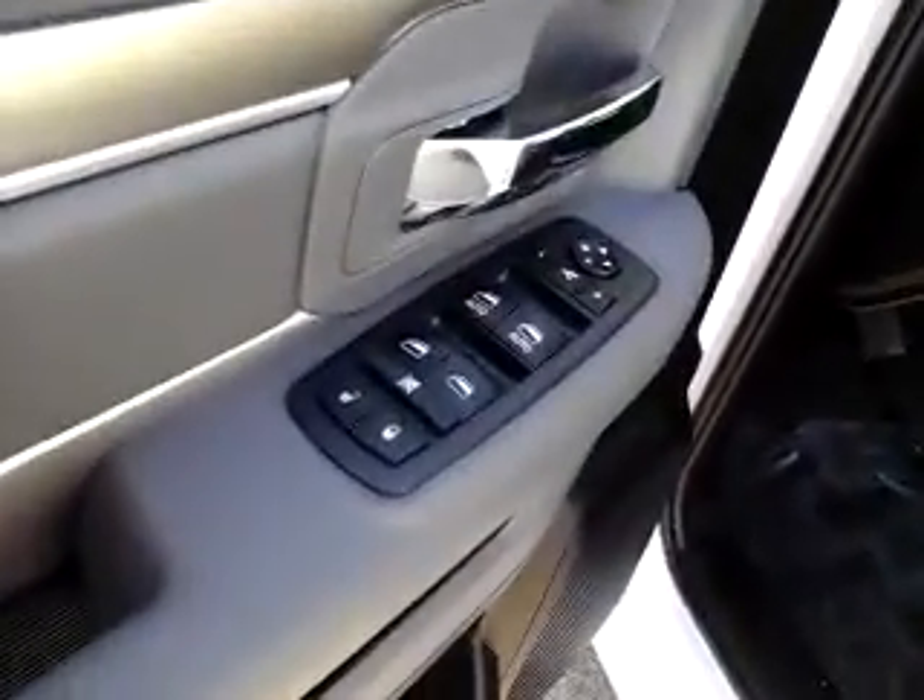All power windows and door locks, mirrors, and then the power seat. Upgraded cloth interior — in this instance it's kind of a light neutral gray.